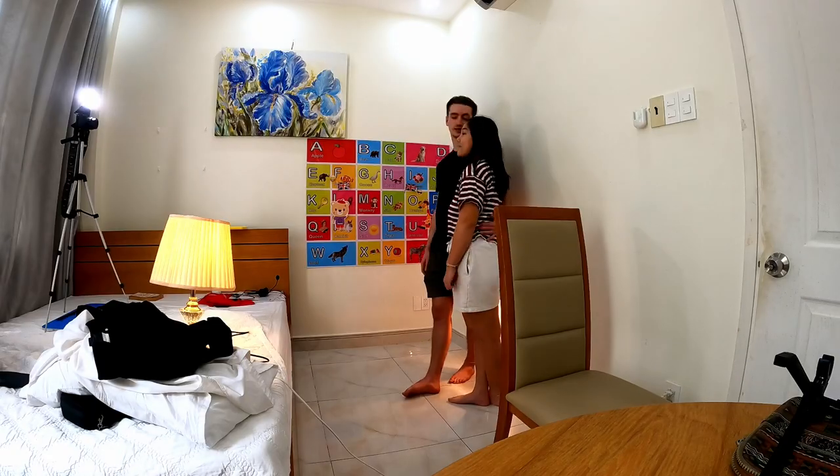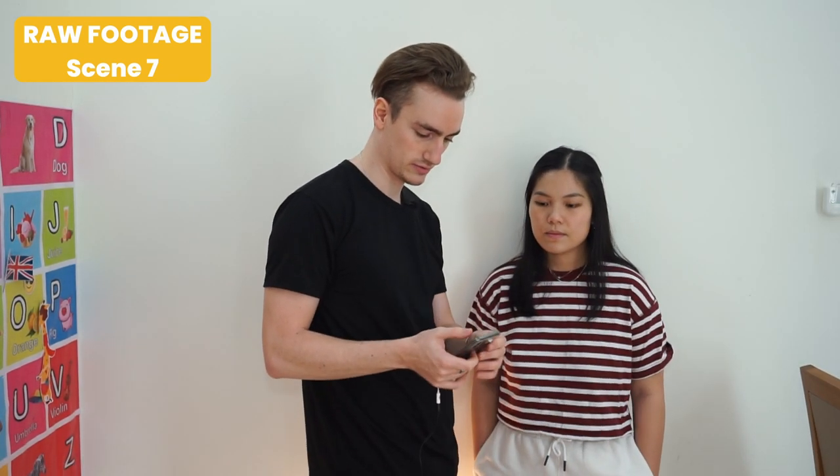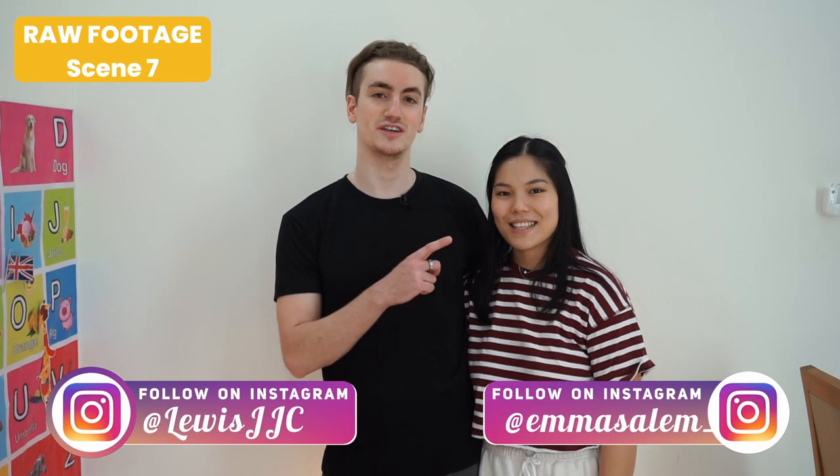Now we're going to do one outro for the actual video — out of character — just to wrap up the video and promo some of the other videos on my channel. Mic test. It's going to be something along the lines of: 'You can watch our other special reports — this video and this video. Thanks for watching. See you next time.' If you want to watch some more of our other special reports, you can watch this video up here.